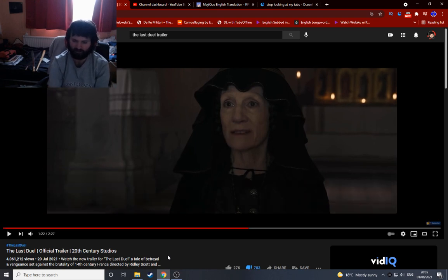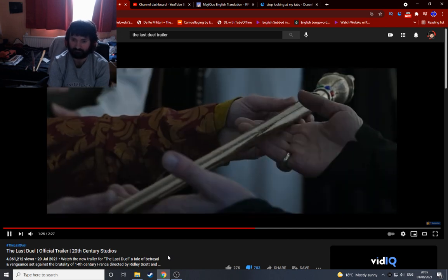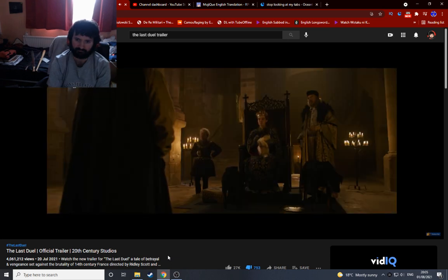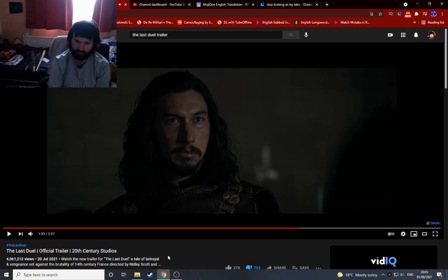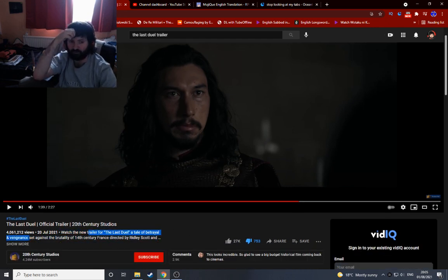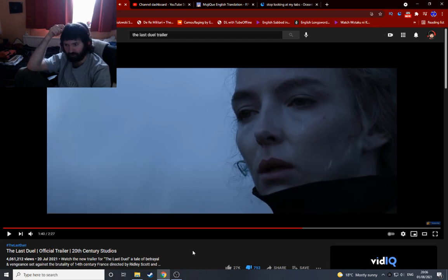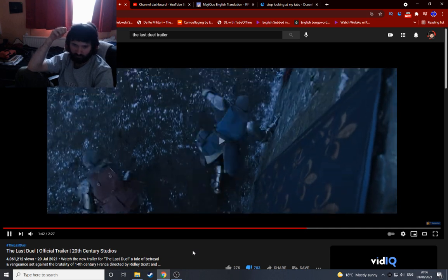That's very fitting for this film - 'the truth does not matter.' Yeah, you said it yourself. One of us has lied - how do we solve this? The description says 'the last tale of betrayal and vengeance set against the brutality of 14th century France.' In England by that time they had trial by jury - I think as early as the 1200s. Trial by jury is what we know today: you present evidence, people decide what's true or false, and come to a guilty or innocent conclusion.